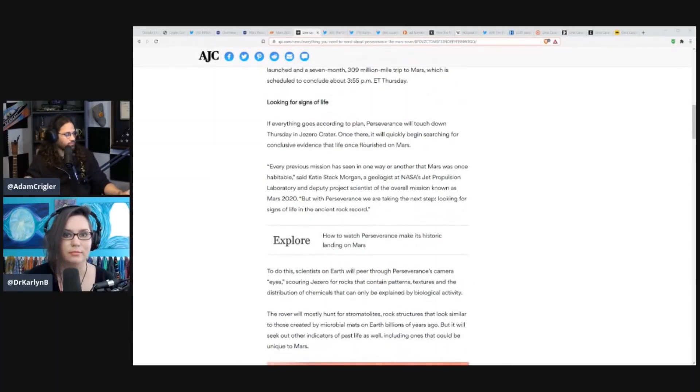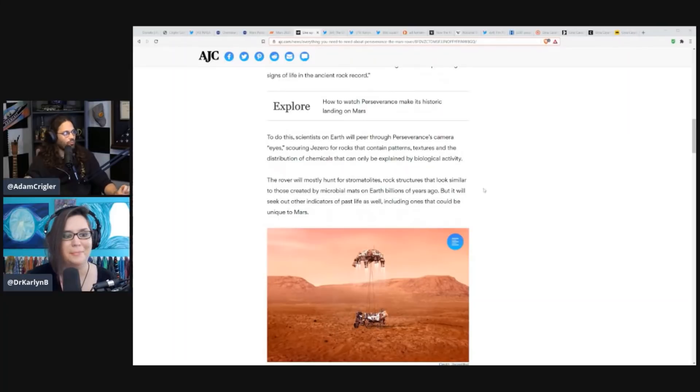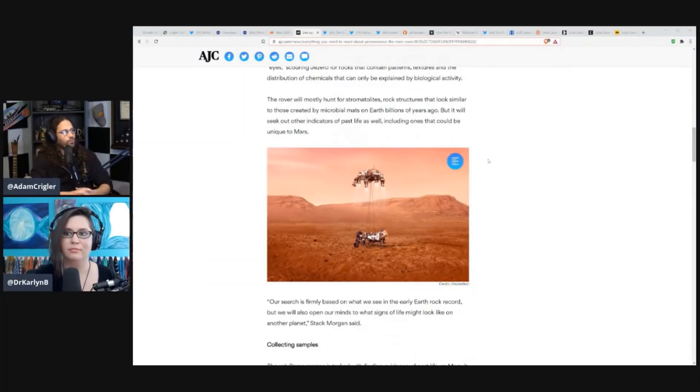Every previous mission has seen in one way or another that Mars was once habitable, says Katie Stack Morgan, a geologist at NASA's Jet Propulsion Laboratory and deputy project scientist of Mars 2020. With Perseverance, we are taking the next step — looking for signs of life in the ancient rock record. Scientists will peer through Perseverance's camera eyes, scouring Jezero for rocks containing patterns, textures, and chemical distributions that can only be explained by biological activity. The rover will mostly hunt for stromatolites — rock structures similar to those created by microbial mats on Earth billions of years ago.